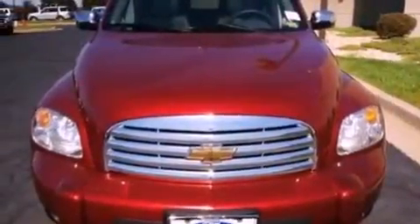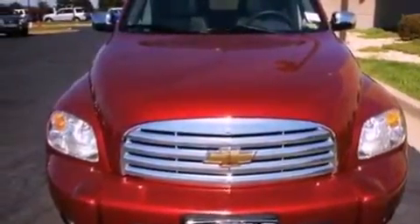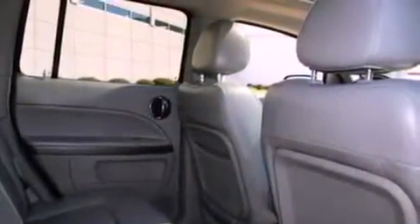With an EPA estimated rating of 30 miles per gallon on the highway, fuel efficiency is still high on the list of priorities. Stop by today and test drive this automobile for yourself.